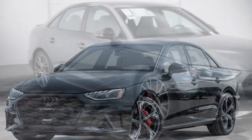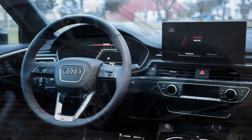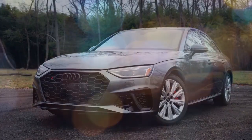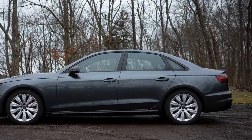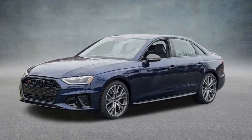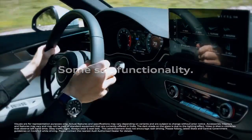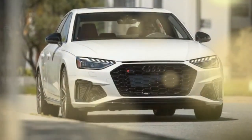The 2024 Audi S4 strikes a balance between thrilling performance and everyday comfort, making it a compelling choice for drivers seeking a sporty yet refined sedan. Under the hood sits a 3.0-liter turbocharged V6 delivering 349 horsepower and 364 lb-ft of torque, paired with an 8-speed automatic transmission that shifts seamlessly. All-wheel drive comes standard, providing confidence on various road conditions. While not the most aggressive in its class, the S4's handling is sharp and composed, thanks to its sport-tuned suspension, tackling corners with precision and inspiring driver confidence.